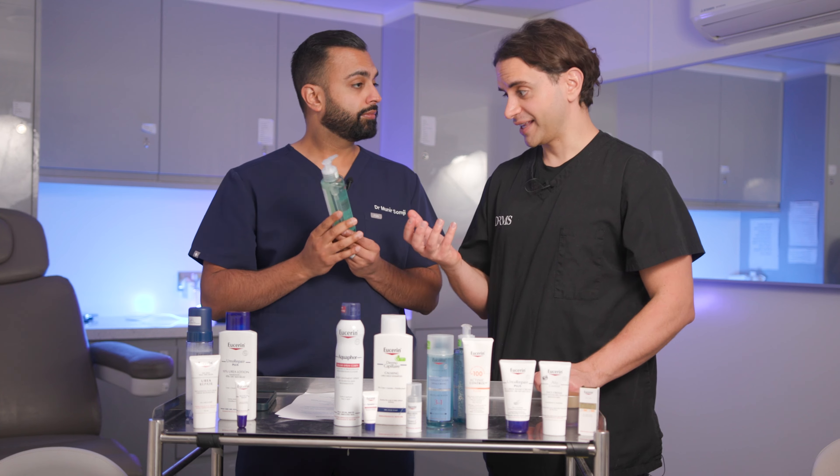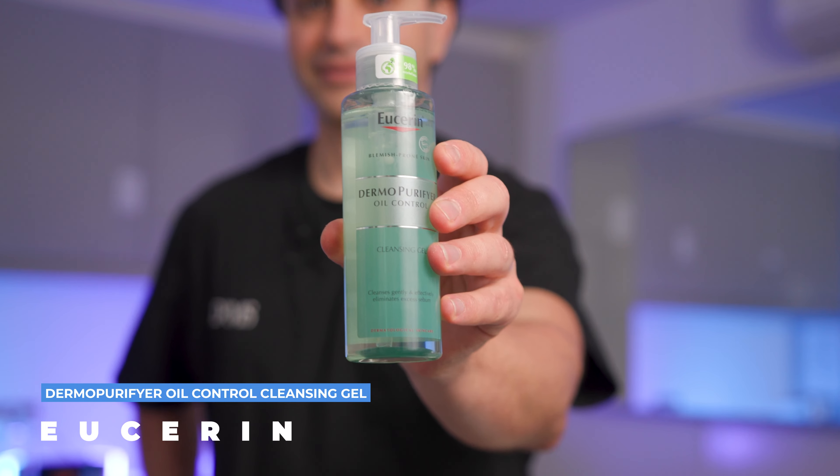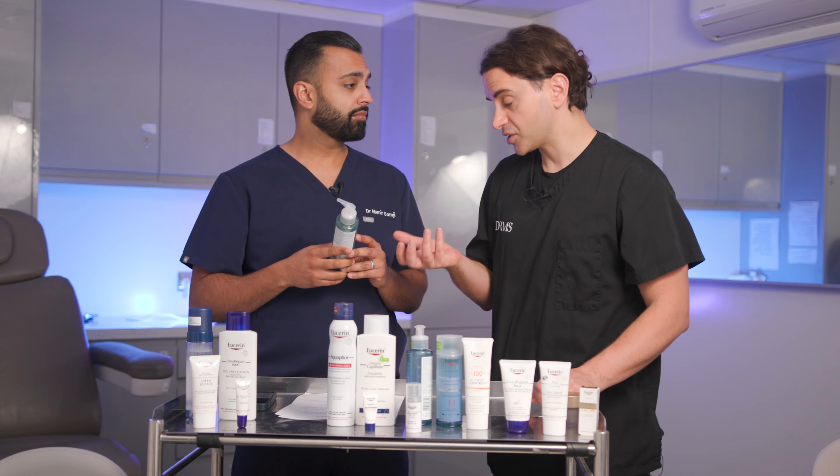We have a second cleanser for slightly oilier skin. You might get dry skin, it may potentially be very inflamed and itchy. You'd want to use this after, let's say, micellar water, or potentially on its own as well.